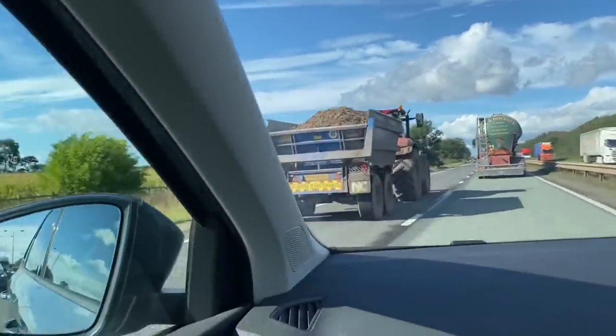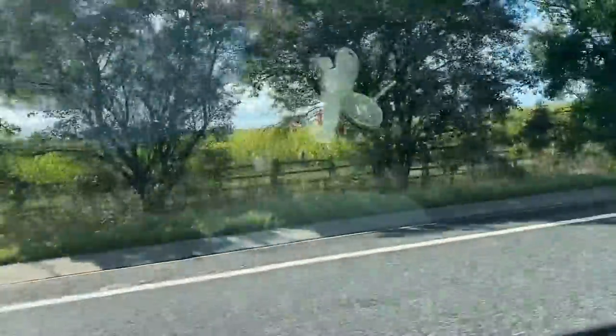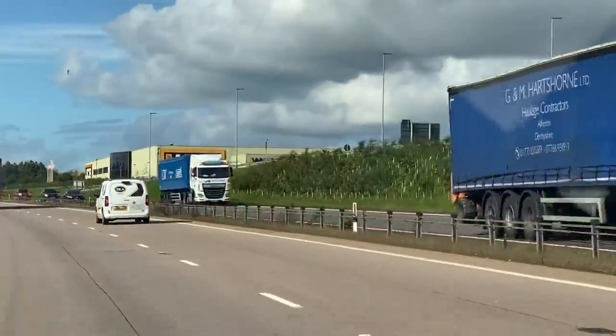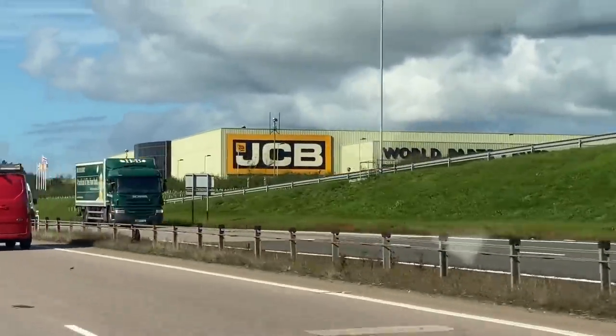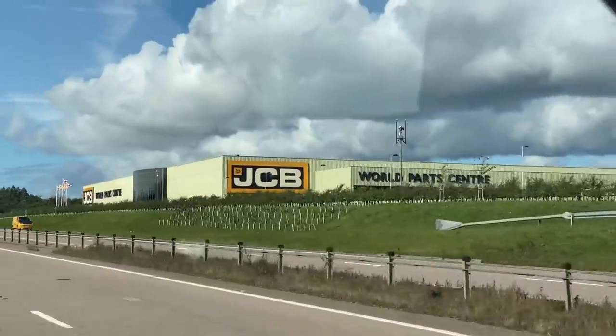Someone on a muck shift with a Case 150. Just in Uttoxeter going past the JCB World Park Centre. I've seen loads of JCBs on the back of wagons as well. And I've even seen a fast track with marker boards on, and ours doesn't have marker boards on, so I don't know why.